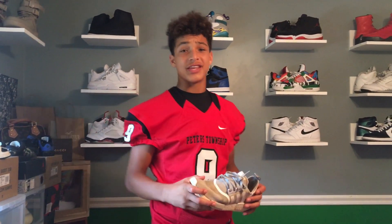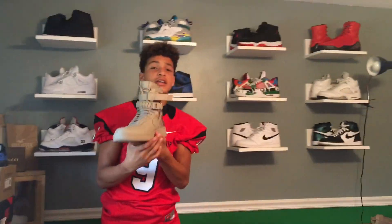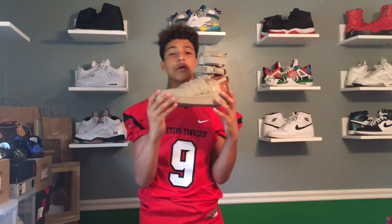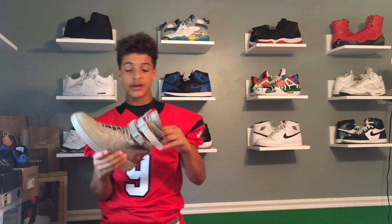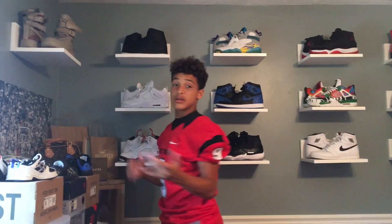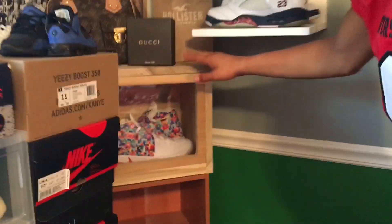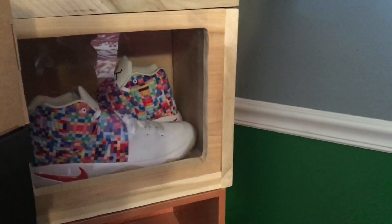Now on to the heat section. Up on the top shelf we have the Nike Special Field Air Force One in the desert camo colorway — an amazing pickup, one of my only other shoes I got for free, from my uncle in North Carolina, so thank you.